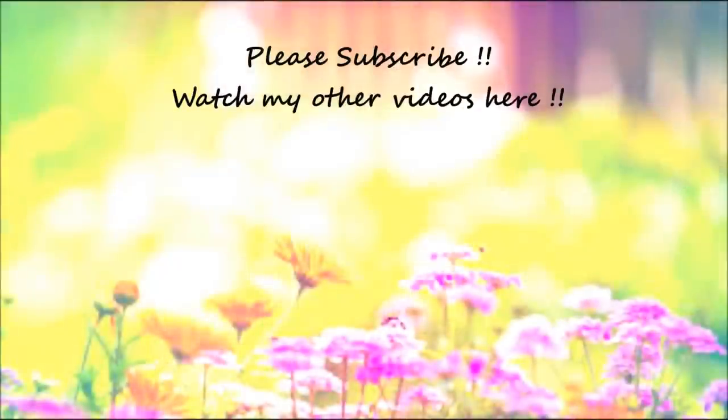If you enjoyed this video, don't forget to give it a big fat thumbs up, subscribe to my channel if you haven't already, and I will come up with more such videos. Till then, take care. Bye!